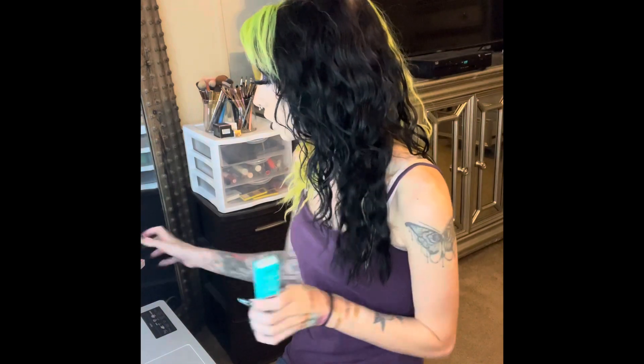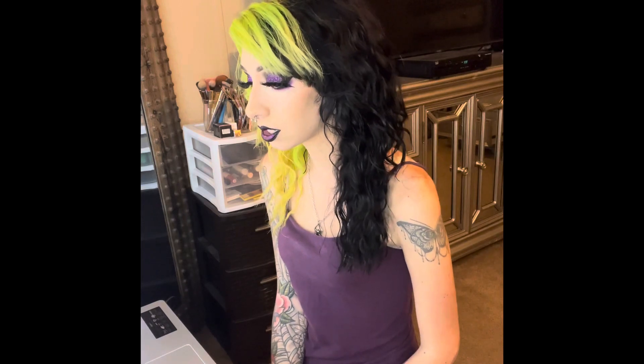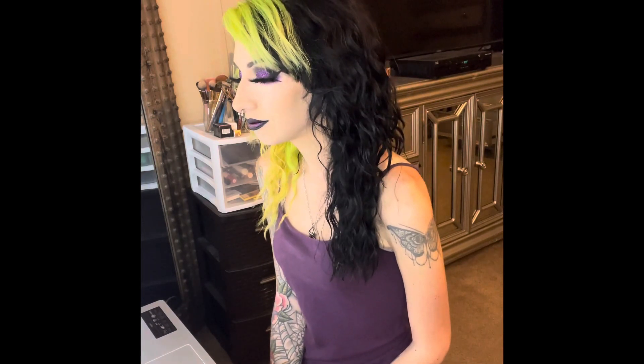I will definitely use every product in here. There are some new brands I've never tried before, and some brands I've gotten products from before but still with new products. I'm super happy with this box this month and hopefully next month will be good also. Thank you guys so much for watching and for spending a little bit of your time with me. Hopefully I'll see you again next time. Thanks, bye.